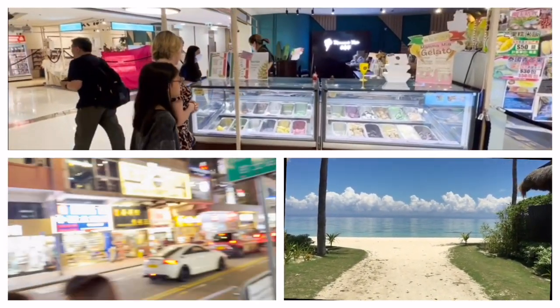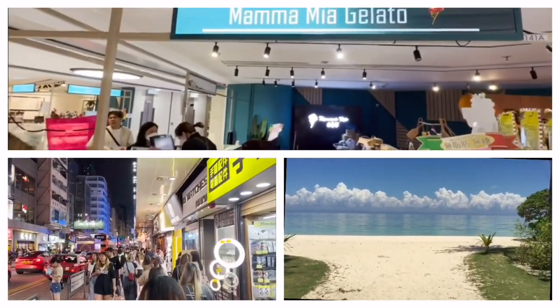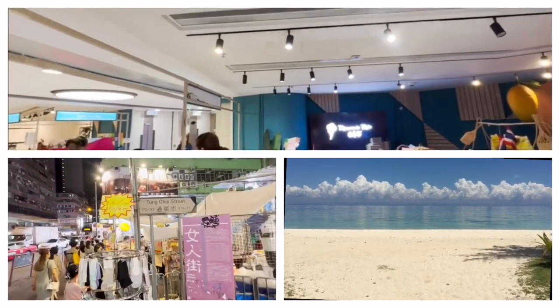Alexander wanted some gelato before going back to the hotel. The mall closes at 10 p.m., so we're at Mamma Mia Gelato here at the Moko Mall.